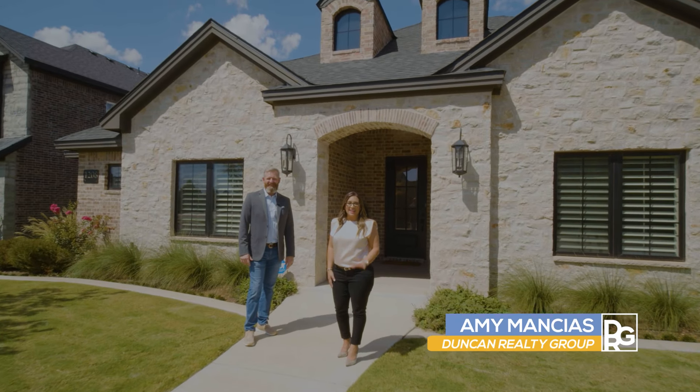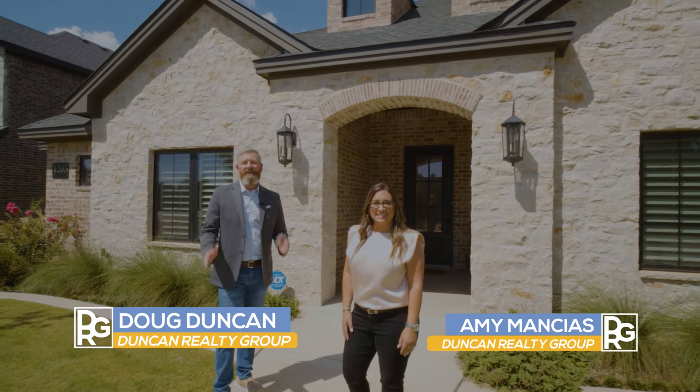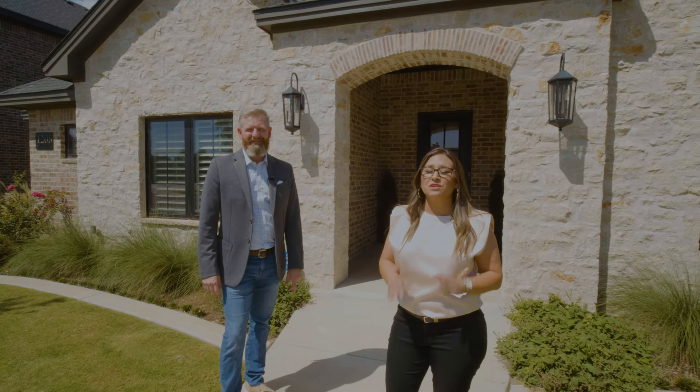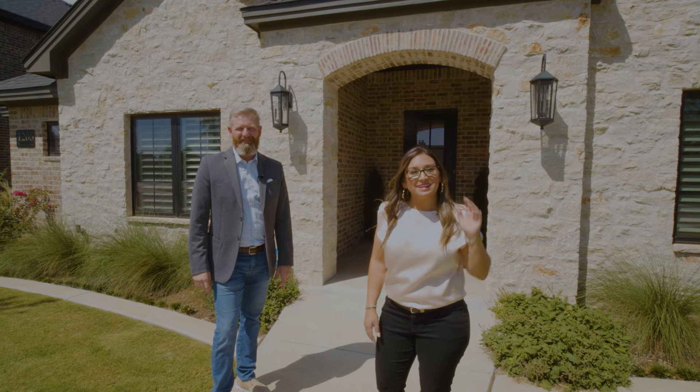Welcome to Preston Manor in Wilfrith, Texas. Hi, I'm Amy Mencias. And I'm Doug Duncan. We're with the Duncan Realty Group at Keller Williams. We're here at 1208 North 14th Place to show you this amazing custom home. Come on in, let's take a look.